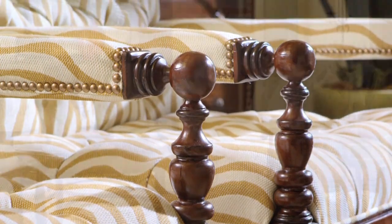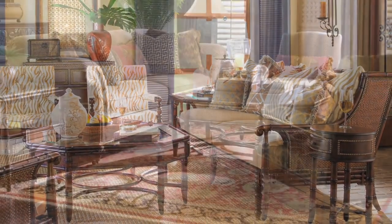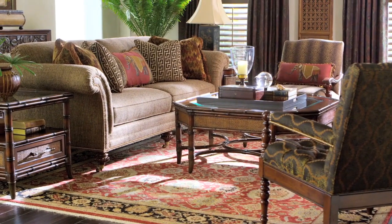Upholstered seating offers a rich color palette on frames that feature a range of natural materials, with plush down cushioning that satisfies your natural instinct to relax.